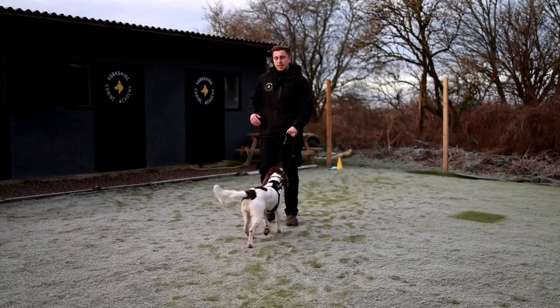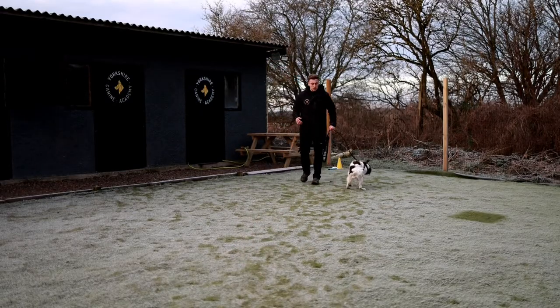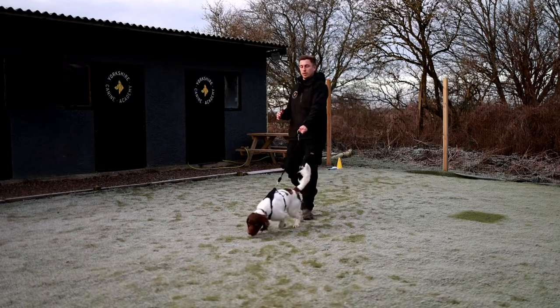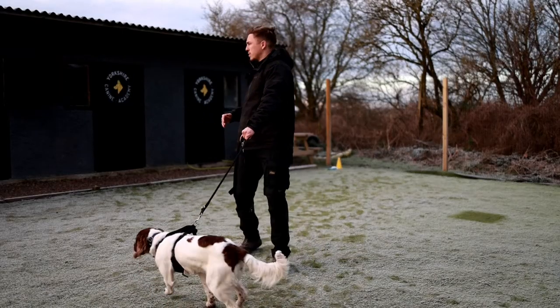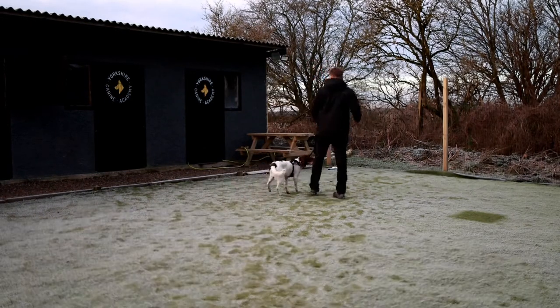So, as a rule of thumb today, I am going to get Dex to understand that we only get to move forward once he's walking with me. I'm going to try and do this process from start to finish, so I'm going to get some food and probably a slip lead for him.